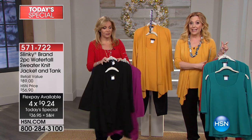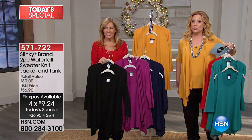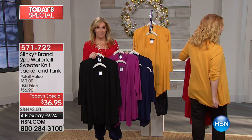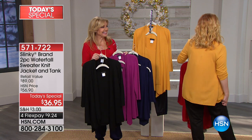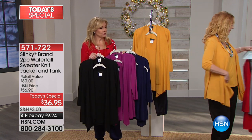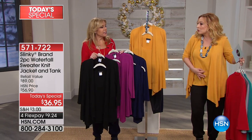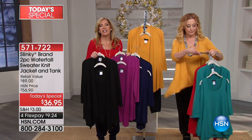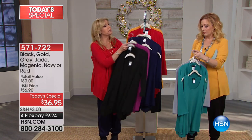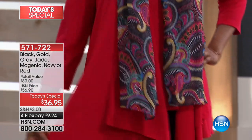Extra small through 3X, and the lengths — the jacket is 28½ inches. I'm going to turn around so you can see how low it goes. If you're wearing the harem pants, it covers up the backside. The tank is 26½ inches with all this room. It's almost like a tank tunic because it's roomy and comfortable. It doesn't cling. And then you're getting this beautiful waterfall jacket that you can fold over.